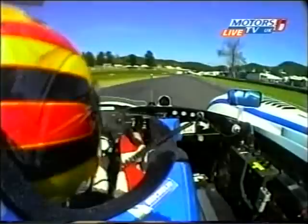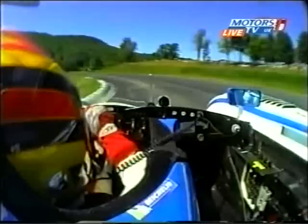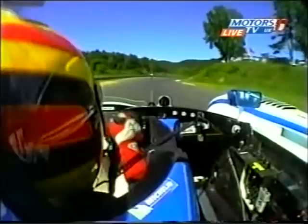Now a short straightaway to the S's, and the left-hand portion of the S's is a throwaway corner. You give up speed here so you can make this next right-hander extremely well, carrying a lot of speed onto the no-name straightaway.